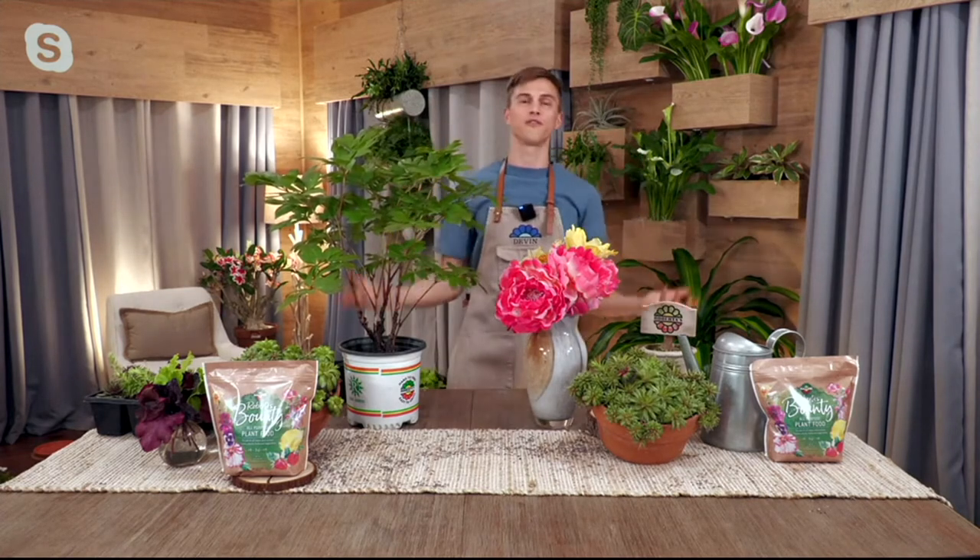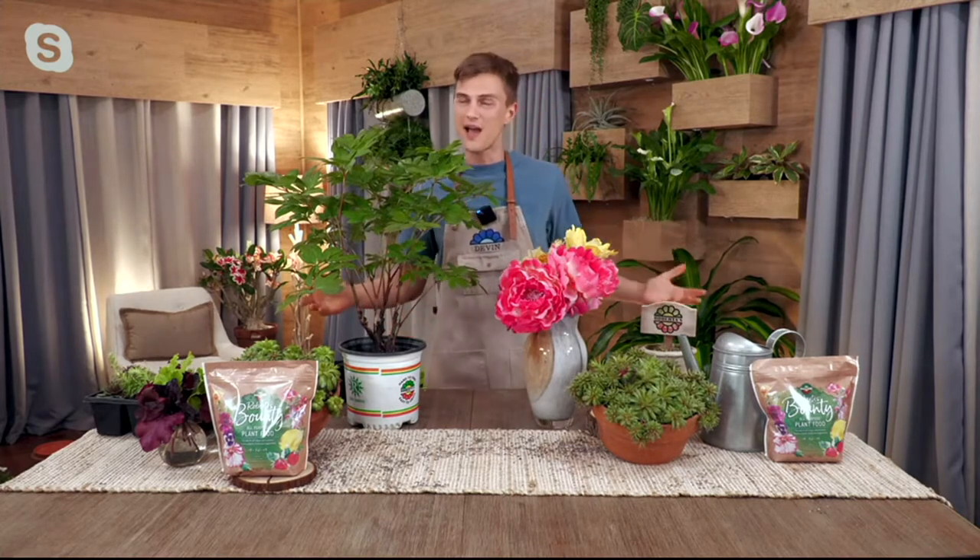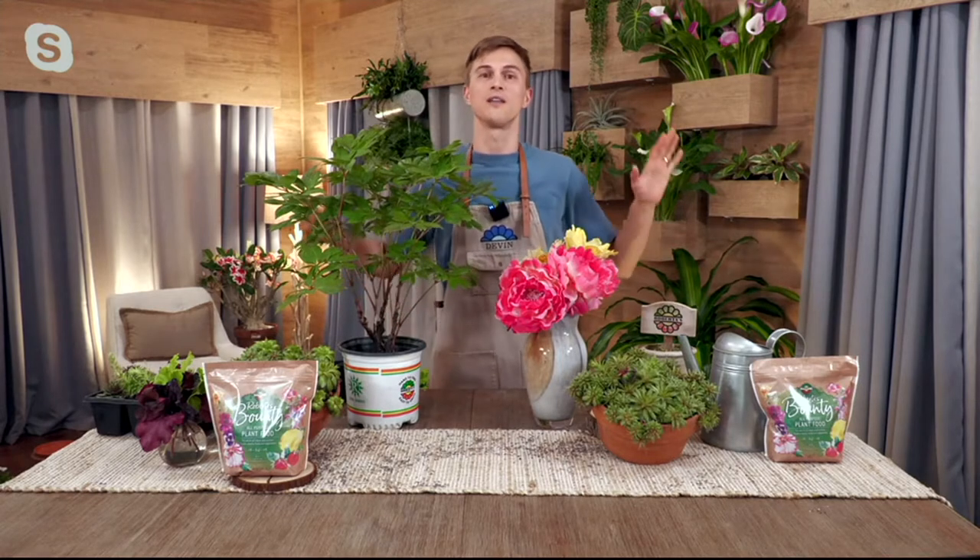I've seen peonies where people go out and put these elaborate cages around them to keep them upright, because if you don't and you have an April shower, they're on the floor. The buds are all covered with ants. They bloom for six, seven days and then they kind of turn to mush in the garden. It's short-lived, and tons of havoc can be had on your plants in that short window.